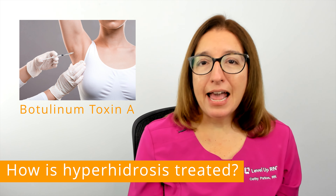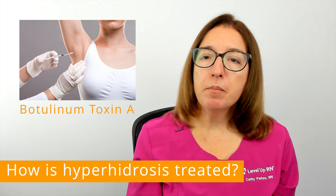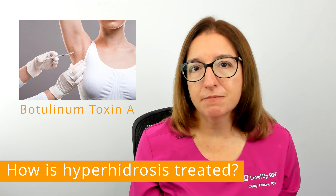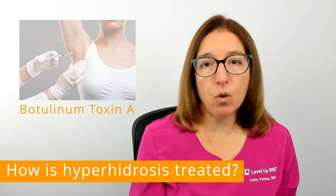Botulinum toxin A, or Botox injections, can also be used to treat hyperhidrosis. These injections work by blocking the nerves that control sweating, which can decrease sweating for about 4 to 6 months. However, it's important to note that Botox injections can be expensive and repeat treatments are required.